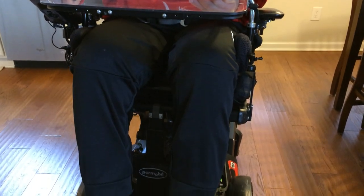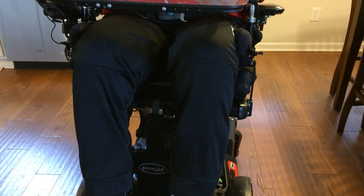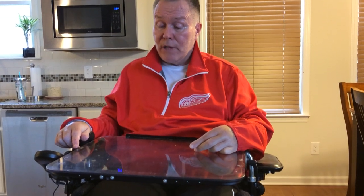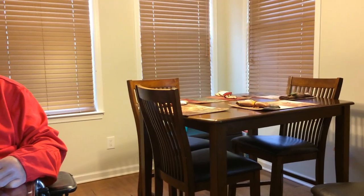The first thing it can do is raise up. This is helpful when we go to restaurants — in this chair I can't pull under a regular table, so we like places with a high-top table, and by raising up I get right underneath with no problem. When I first came home, Sarah had the wisdom to buy a high-top dinner table so I can pull right underneath there without any worries.